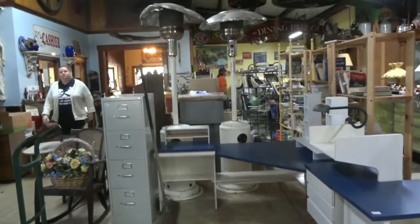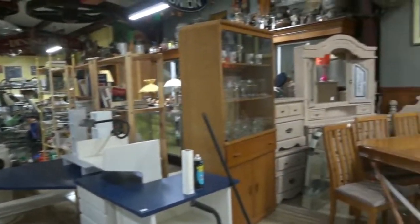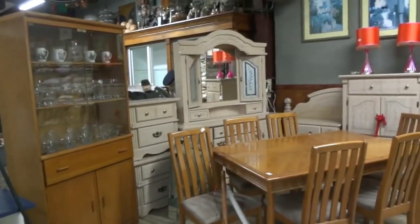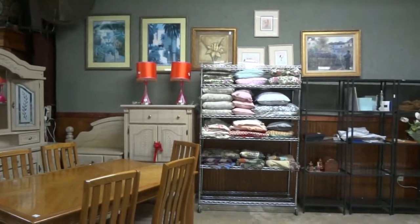Hi there. It is Wednesday and we are getting ready for Thursday's auction. What a week. We already had the Tuesday auction outside with some really great stuff. Every Tuesday, every Thursday, and the first Sunday of every month — which is coming up pretty quick — is our antique and collectible auction.